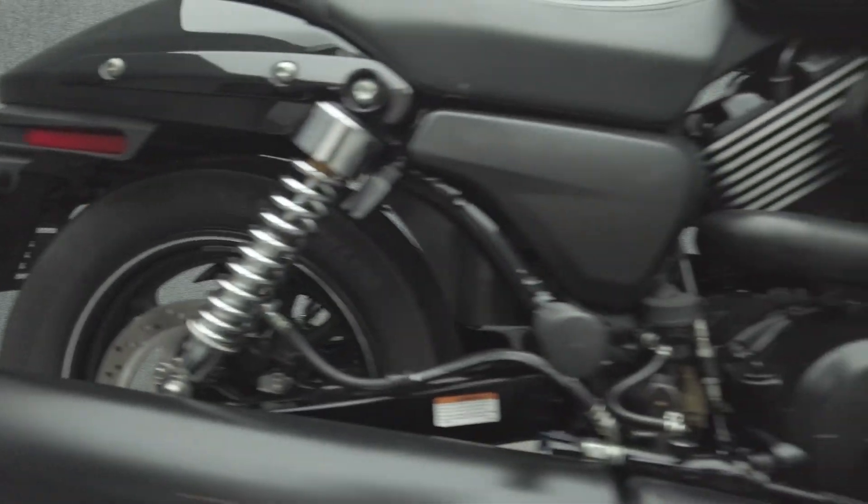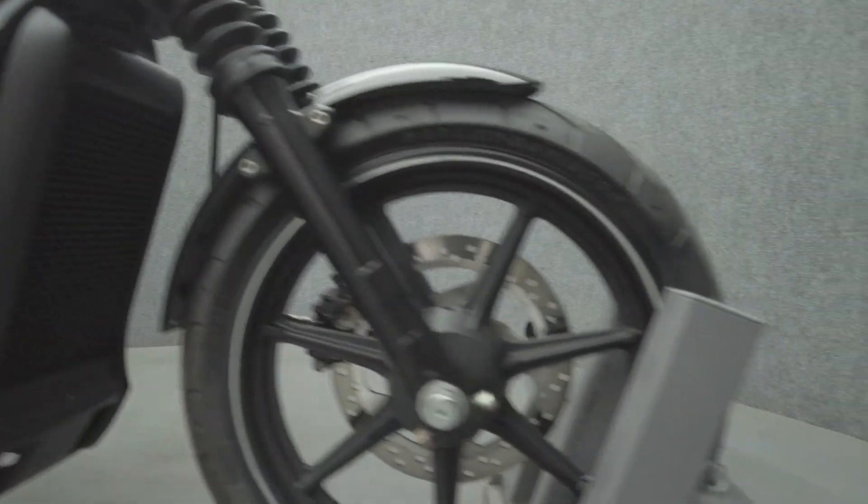Lightweight and nimble, the Street's responsive handling allows it to be agile and maneuverable, perfect for urban commuting.